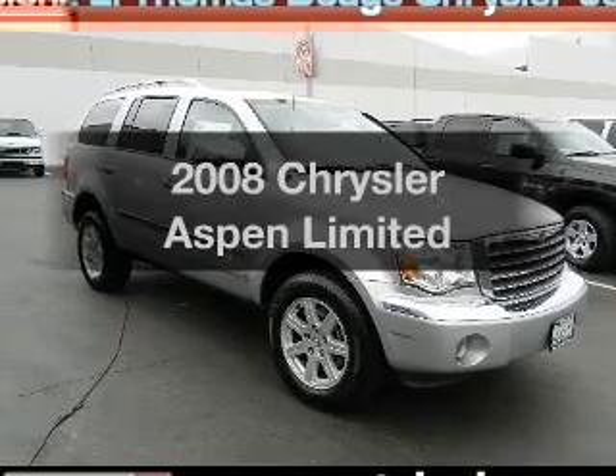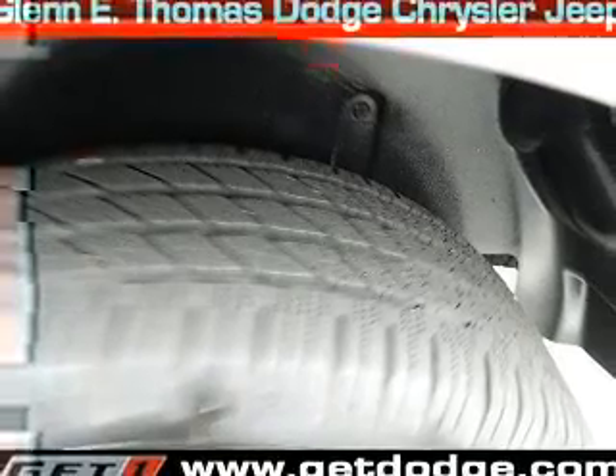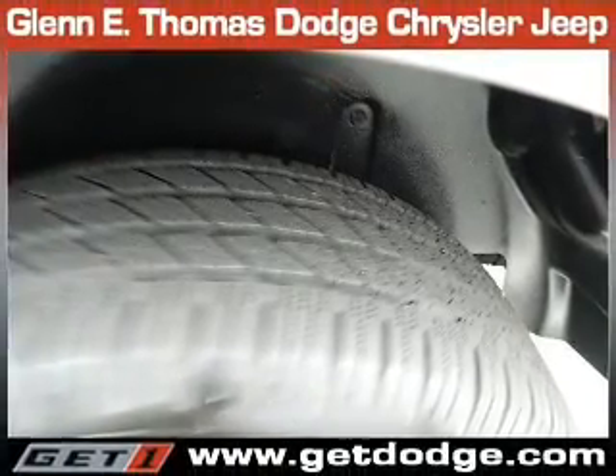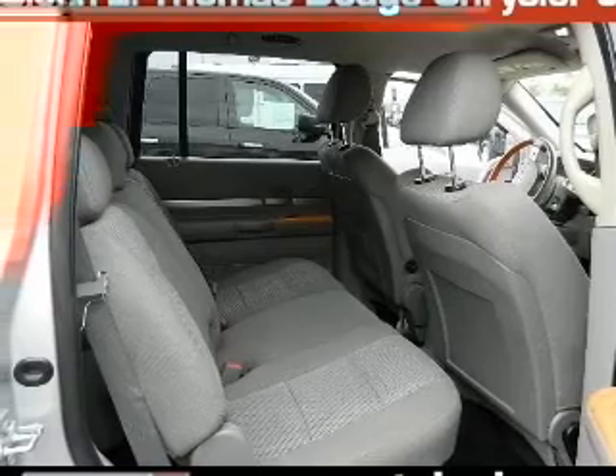Check out this 2008 Chrysler Aspen. This is the set of wheels you've been looking for, with a powerful 8-cylinder engine. The powertrain includes rear wheel drive driven by an automatic transmission. Stand out from the crowd with premium wheels.